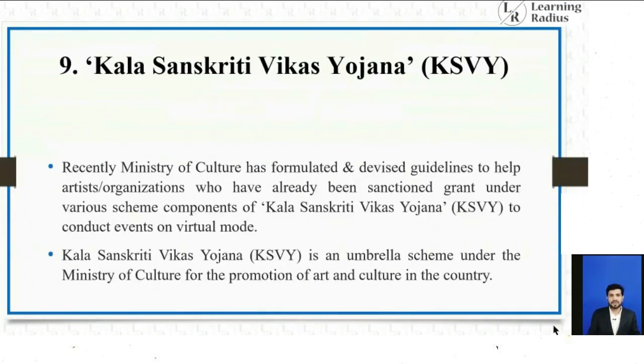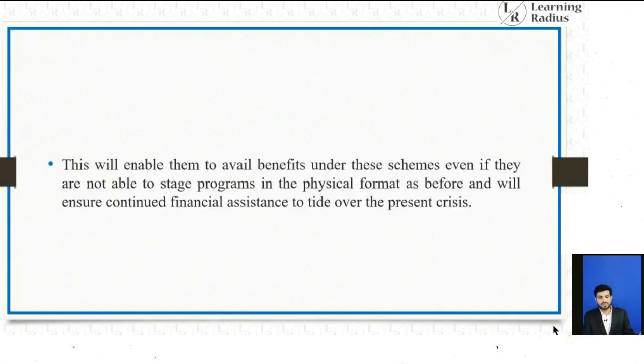The next topic is Kala Sanskriti Vikas Yojana (KSVY). KSVY is an umbrella scheme under the Ministry of Culture for promotion of art and culture in the country. Recently, the Ministry of Culture formulated and devised guidelines to help artists and organizations who have already been sanctioned grants under the various schemes and components of KSVY to conduct events in virtual mode. Due to the COVID-19 pandemic, KSVY activities have moved online.